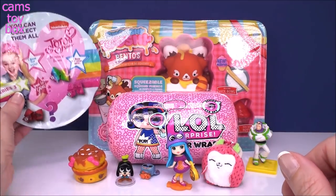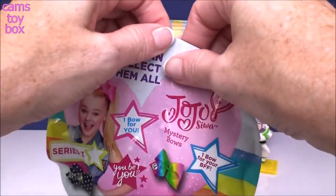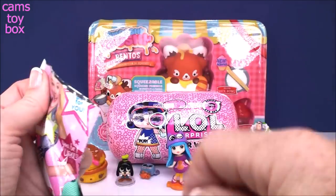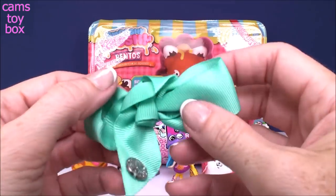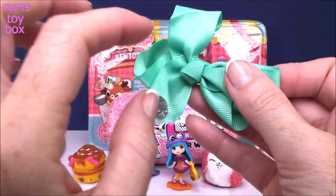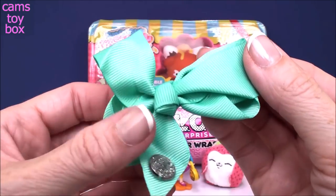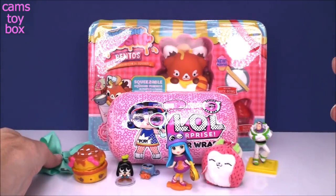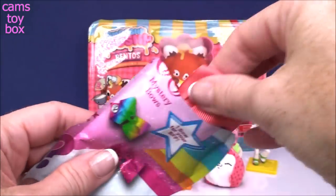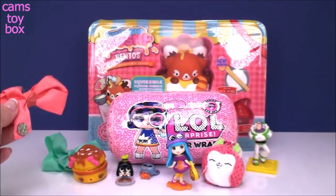Over here we have a JoJo Siwa Mystery Bow Blind Bag, Series 3. You get one for you, one for your BFF. Split the bag down the middle. Inside we have this pretty teal green bow — there are rainbow ones that are the rare ones to collect. It has the little JoJo Siwa emblem, nice and shiny and glittery. And we got the peach one on the other side. I love that you get to share.